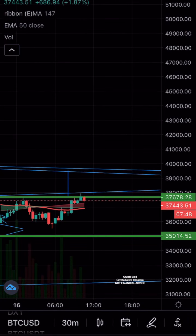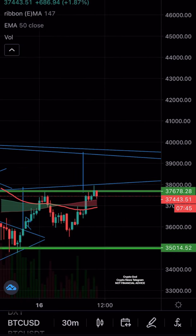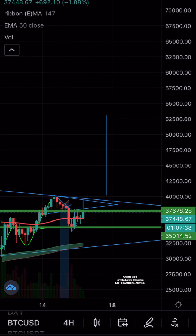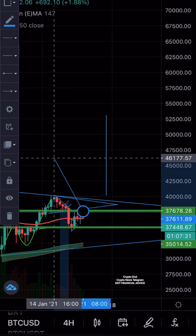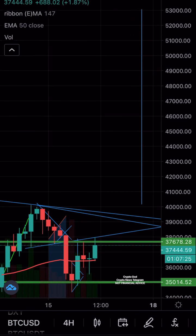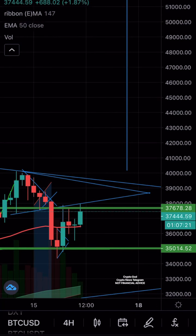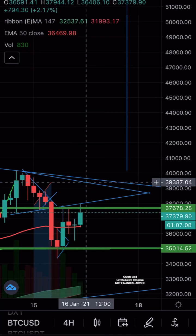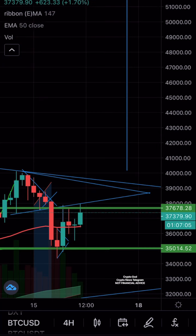We can see we are bouncing. Let's look at the four-hour chart. If the next four-hour candle closes basically above 37,700, it will just go all the way up to 39.4 to 39.5K. It just depends on where the resistance will be leading, and then ultimately dropping back — or maybe it might just break out right here.